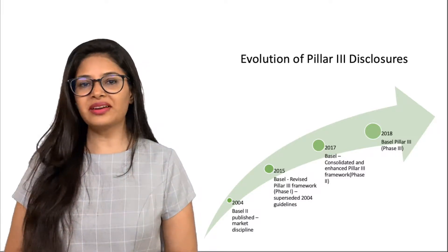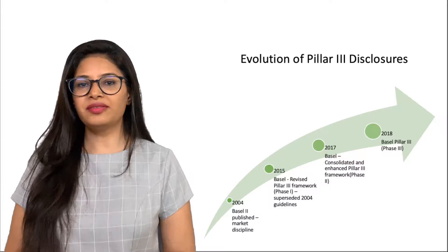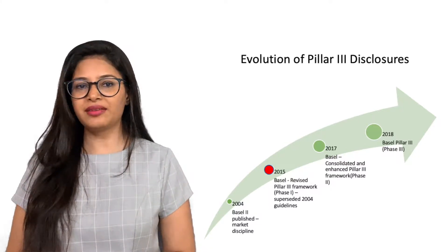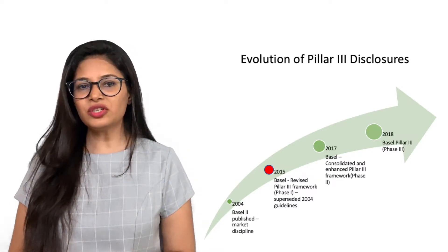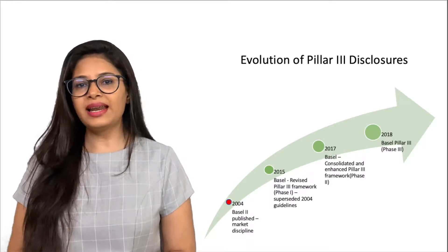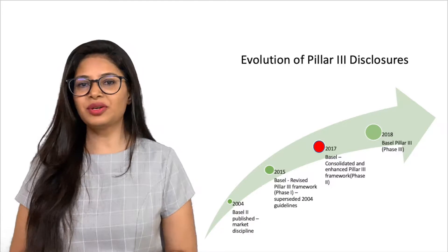Let us look into the evolution of Pillar 3 reports. The BCBS issued the first version of revised disclosure requirements in January 2015. This superseded all the disclosure requirements those published in the year 2004. Later, it was enhanced in March 2017 and further enhanced in December 2018.